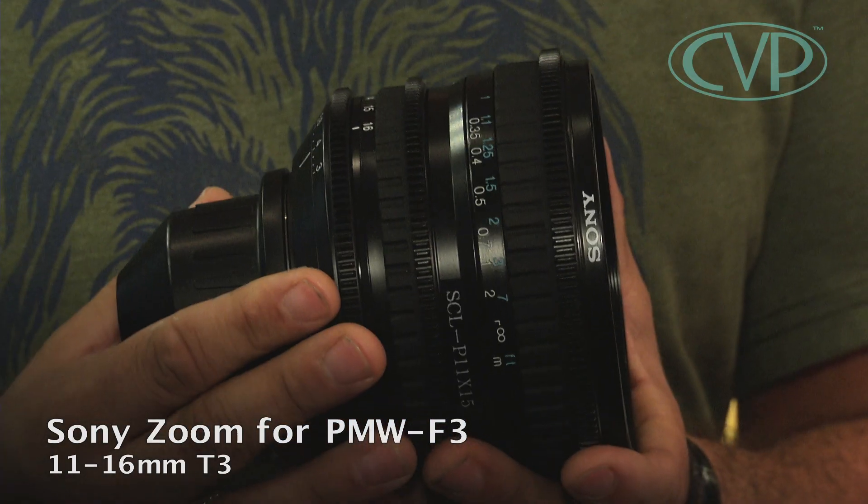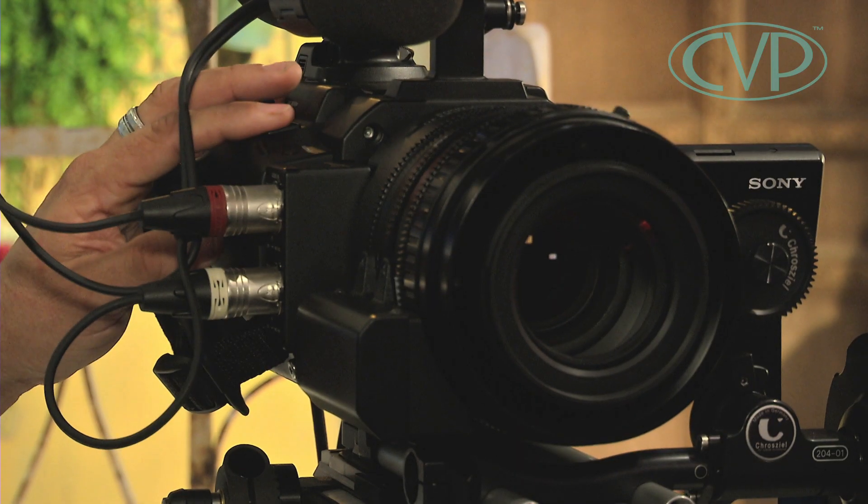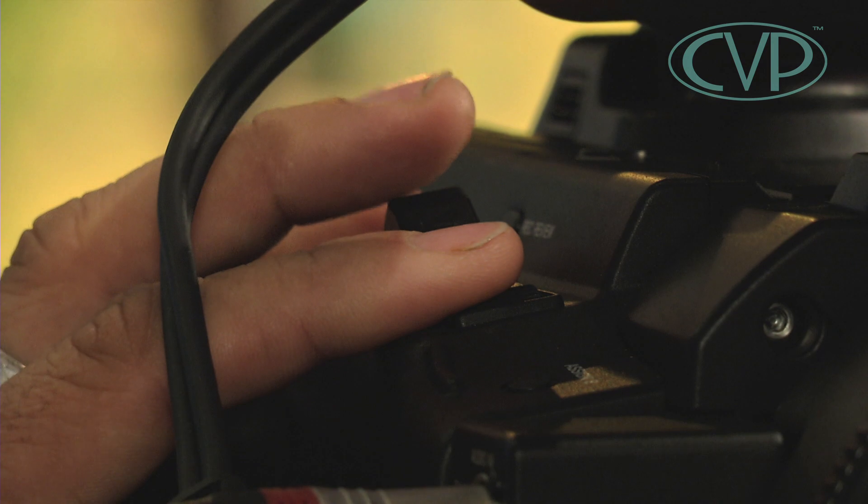Sony brought out a couple of lenses for the F3. There's this one here which is the 11-16 T3 constant aperture, and this one here is an 18-252 zoom lens — a huge zoom lens. It's around T4 to 6.7, meaning when you zoom in to the end of the range it drops down to 6.7. And it is a servo zoom, with a rocker on top which works with the F3 and actually controls the zoom.